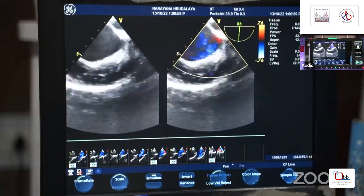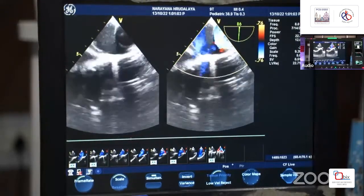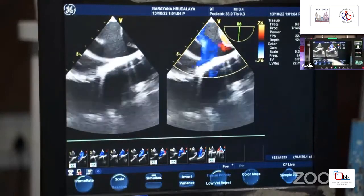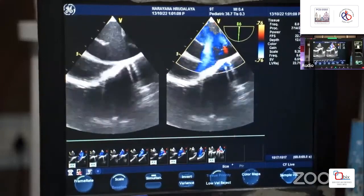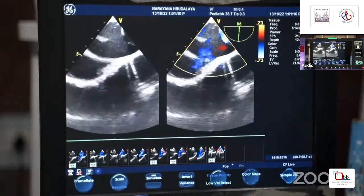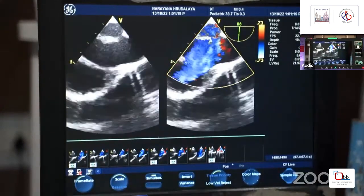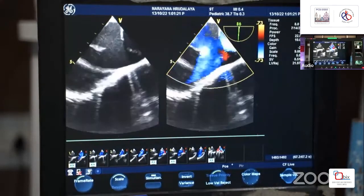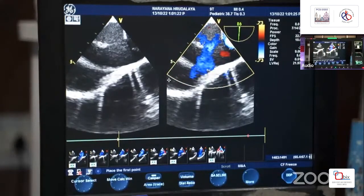Here you can see the transesophageal echocardiogram being done by Dr. Sanjivan. The sinus venosus ASD is adjacent to the SVC and there is left-to-right shunt measuring about 17 mm at maximal diameter. We are checking the pulmonary veins — they are draining directly into the right atrium past the SVC flow.